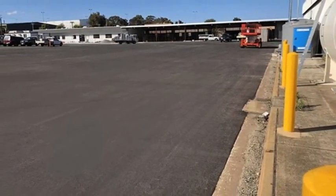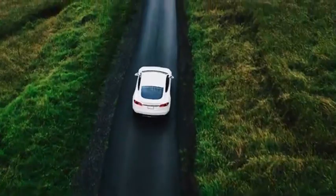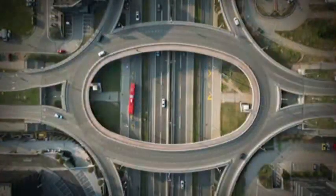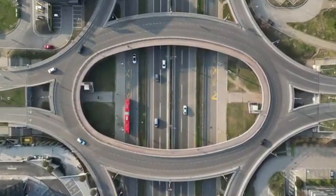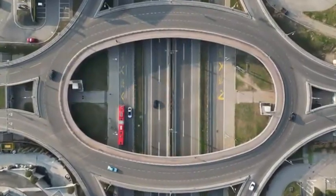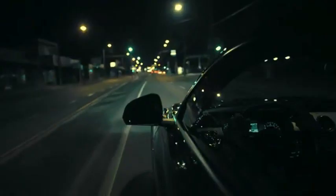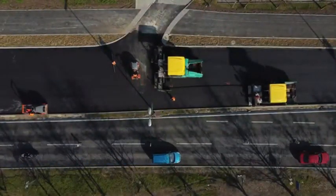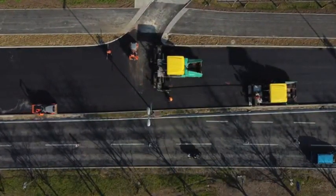Tarmac is the older coal tar-based road surface that was a big innovation in its time. Asphalt is the modern oil-based version that has replaced it almost everywhere. They may look alike, but their history, composition, and performance are very different. So next time you're walking, driving, or waiting for a flight, you'll know — you might be standing on asphalt, but you're probably calling it tarmac.